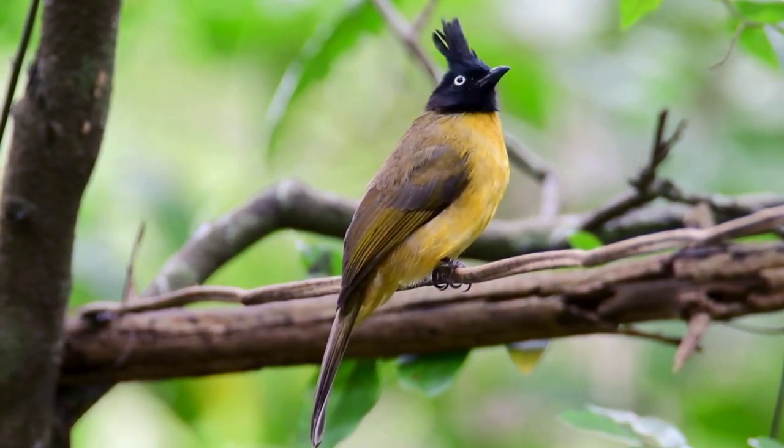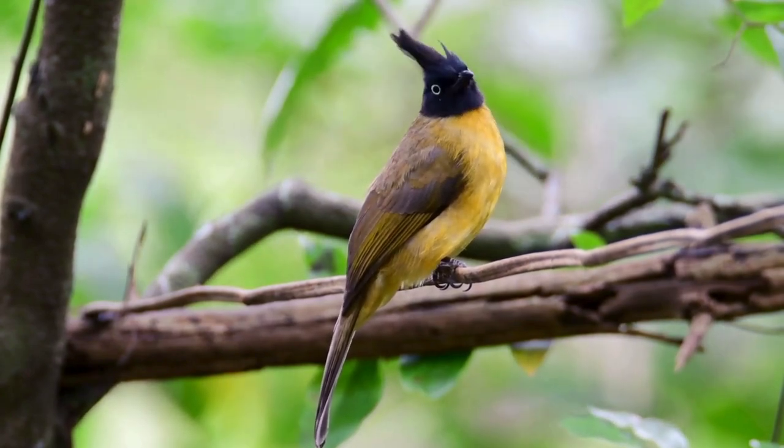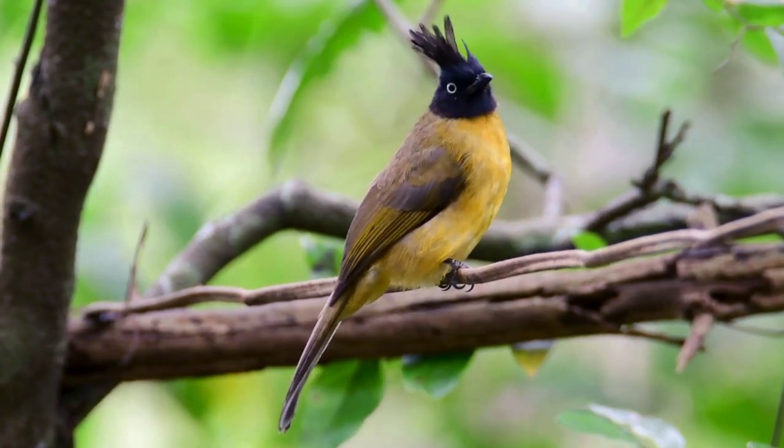It builds its nest in a bush. Two to four eggs is a typical clutch. The black-crested bulbul feeds on fruit and insects.